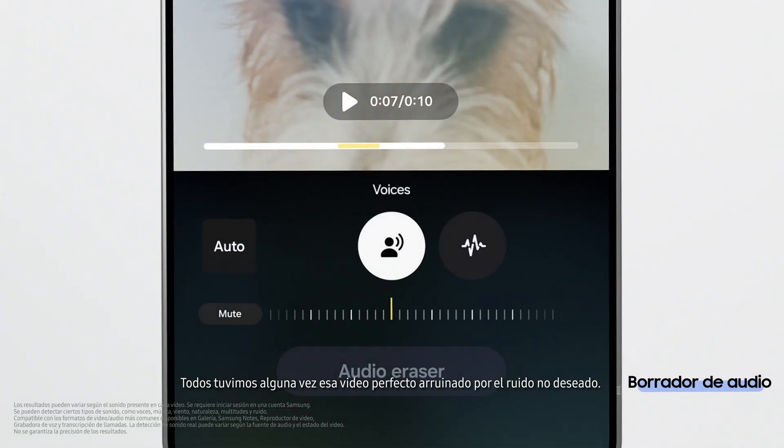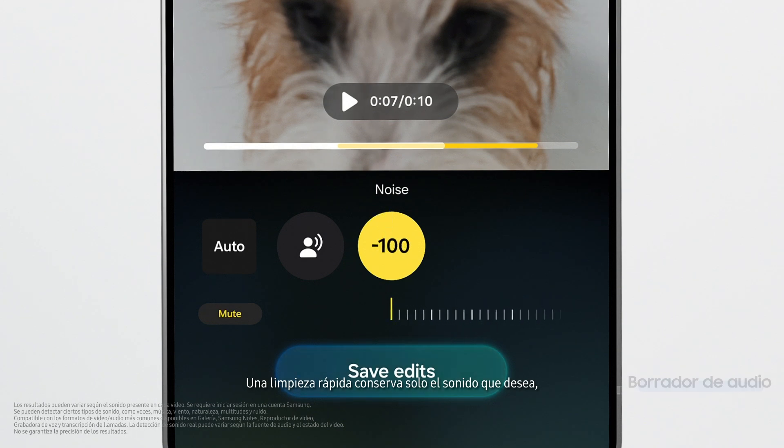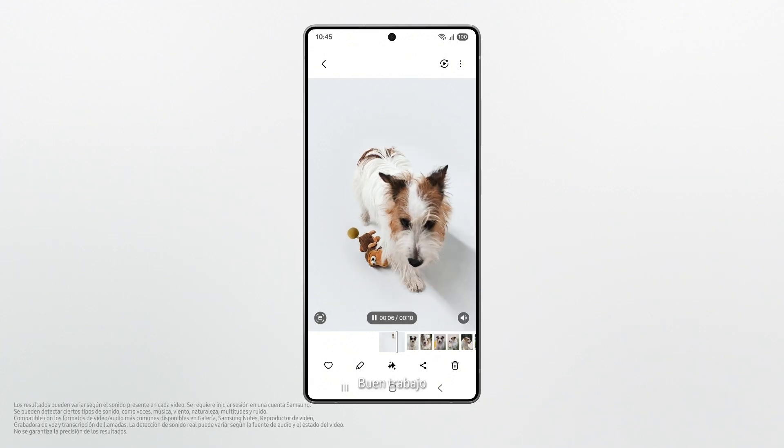We've all had that perfect shot ruined by unwanted noise. A quick clean-up keeps only the sound you want, so the moment stays perfect. Good job, buddy!